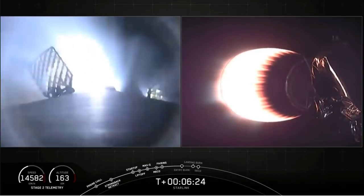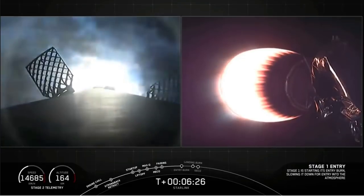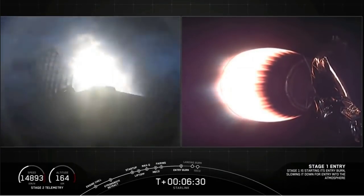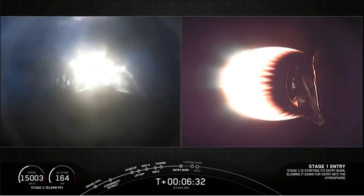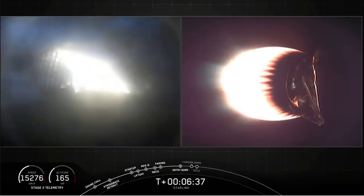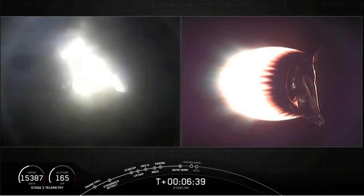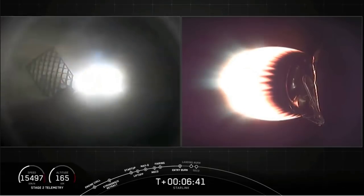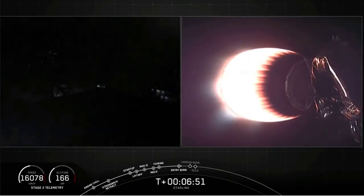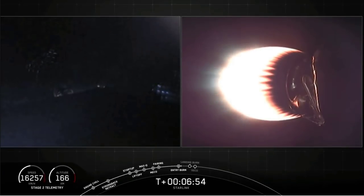Stage one entry burn startup. Confirmation of the stage one entry burn startup. You can see those backlit grid fins with those three engines burning there. This burn lasts 20 seconds. Stage one entry burn shutdown. We've had confirmation of a successful stage one entry burn, and we're about a minute away from our landing burn.